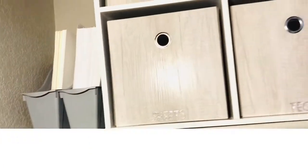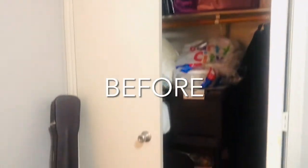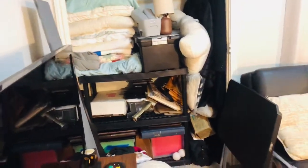Today is part two and the final part in our home office series where I take you from a spare messy bedroom to a finished high-end home office, and we're going to start by creating a closet workspace. I am finishing creating a high-end office space for my husband using a spare bedroom in our home.